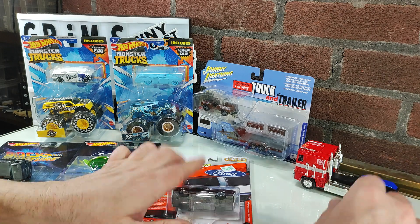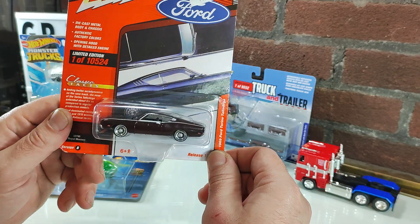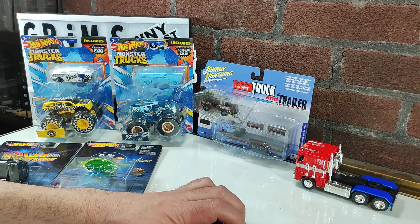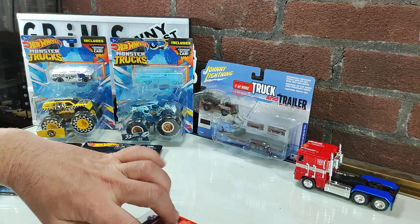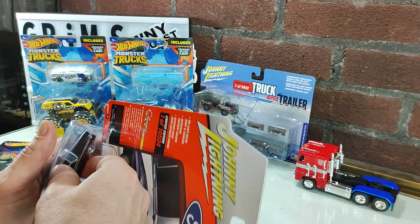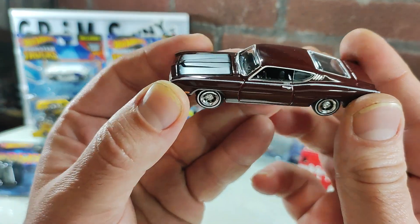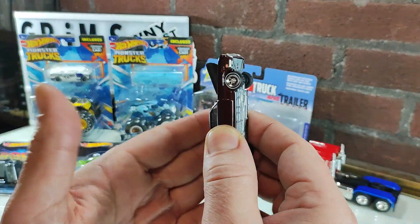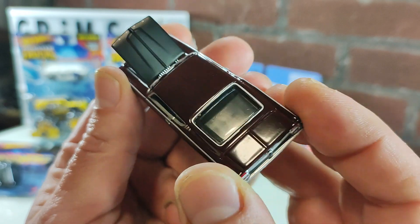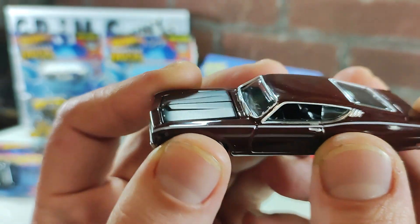Next let's open some Johnny Lightning. I've got a 69 Ford Torino Talladega. Love my Torinos. Got this in my local Hobby Lobby. As I stated before, my favorite Torinos are actually the 70 and 71 GTs. About every two years the body stylings are completely different, and it's the 70 and 71 that I really jive with. Nice opening hood, flat black on the hood.